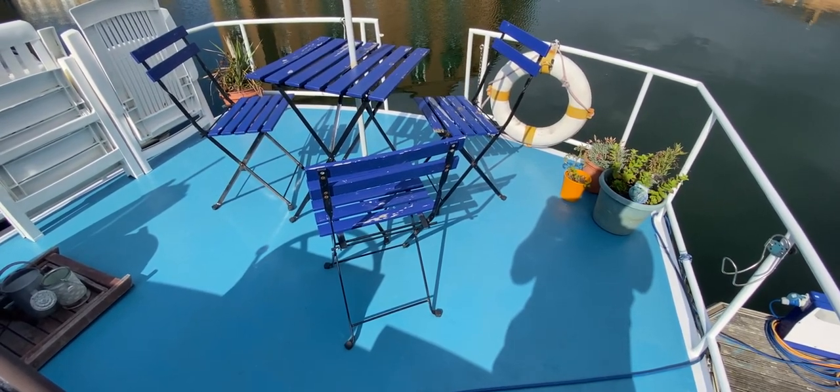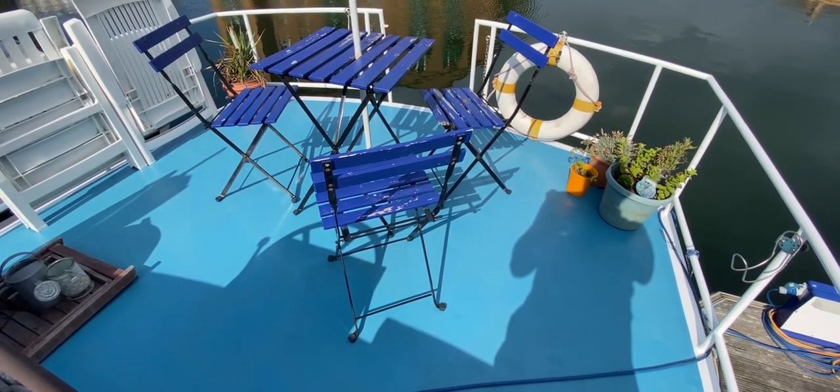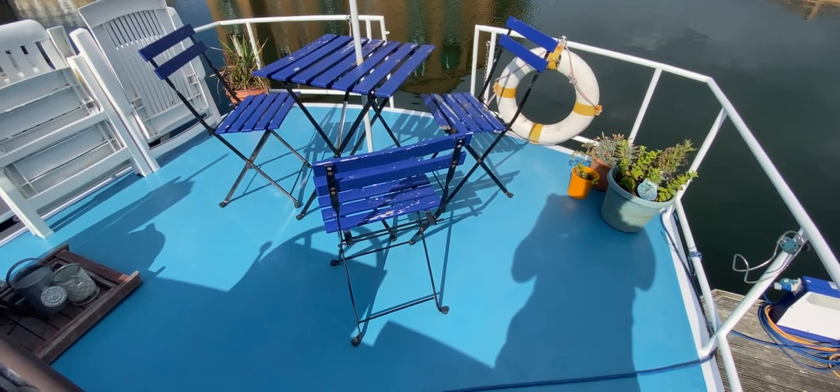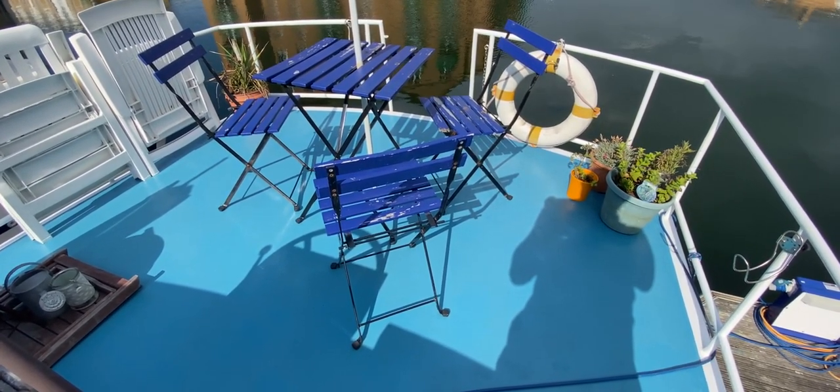Hello everybody, this is Tim from Boatshed Drop Brokers. I'm on board this 1995 Crown Cruiser from Holland. As you can see, we're looking at the stern at the moment. We're going to have a quick trip around the upper deck just to see what there is and how she's laid out.